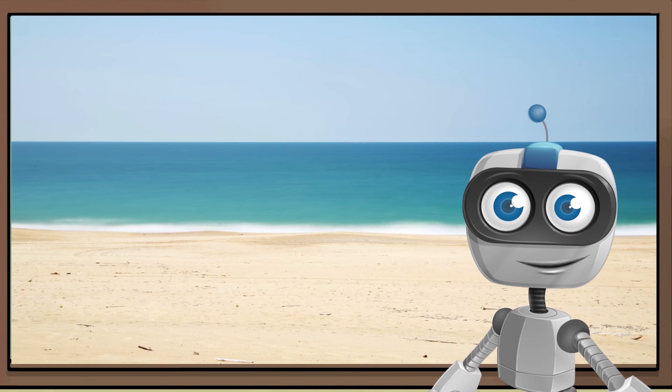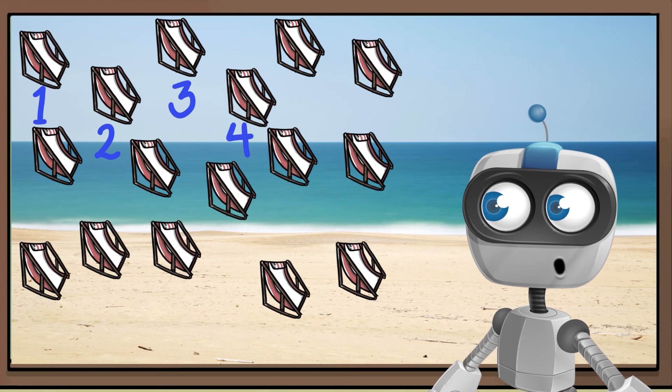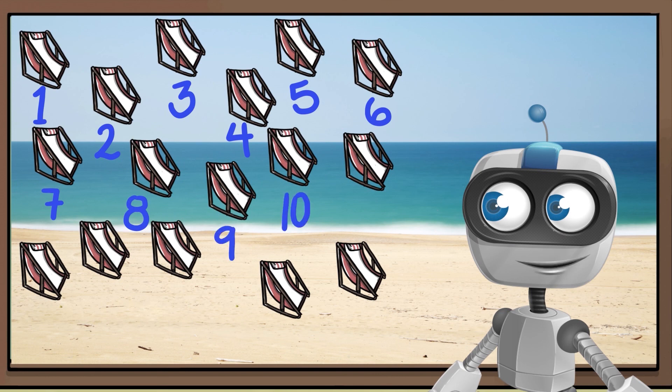We can count things that are all over the place. Let's count the number of beach chairs on the sand. 1, 2, 3, 4, 5, 6, 7, 8, 9, 10, 11, 12, 13,